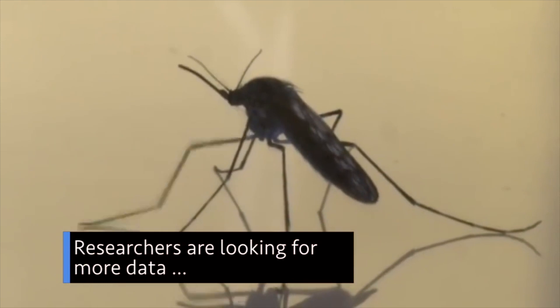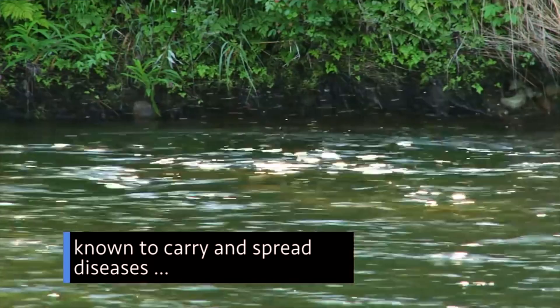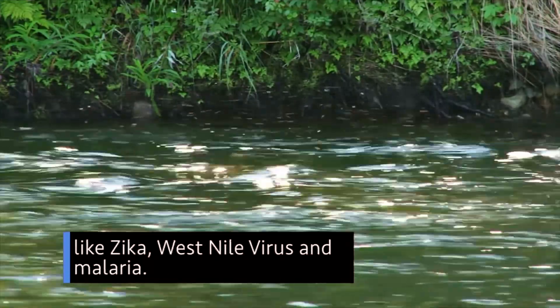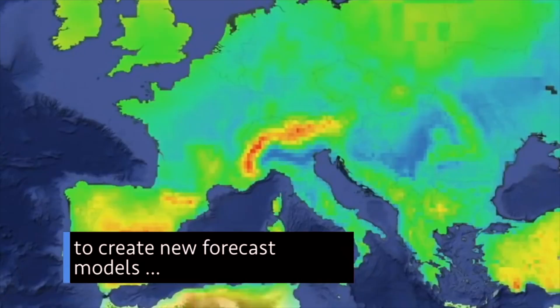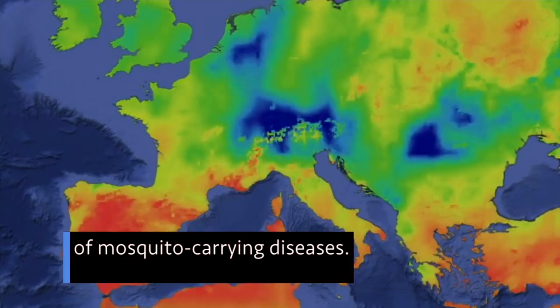Researchers are looking for more data from citizen scientists to help track mosquitoes known to carry and spread diseases like Zika, West Nile virus and malaria. These data are combined with NASA Earth satellite observations to create new forecast models that can predict the spread of mosquito-carrying diseases.